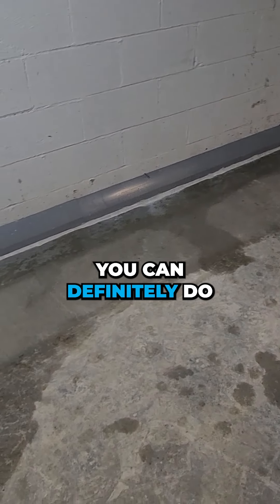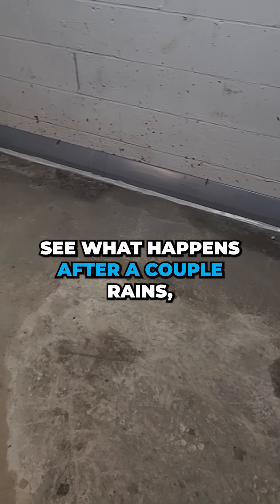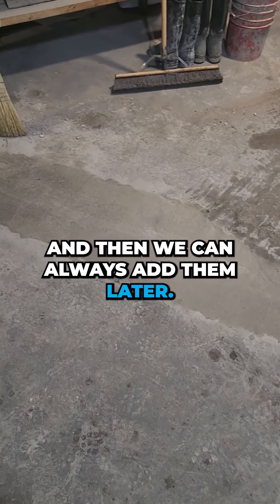You can definitely do the whole water drainage system without laterals, see what happens after a couple of rains, and then you can always add them later.